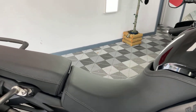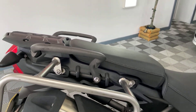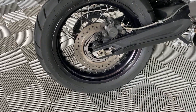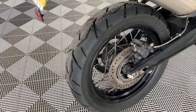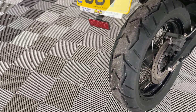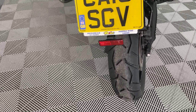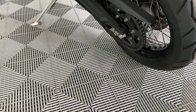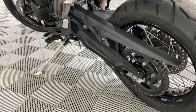Seat unmarked, no scuffs, no scratches. Plenty of racks there ready for you. Rear wheel unmarked, the tyre again like new. New chain and new sprocket on there as well.